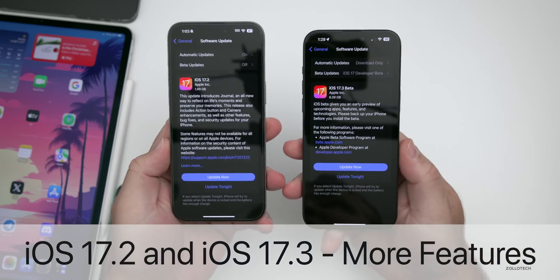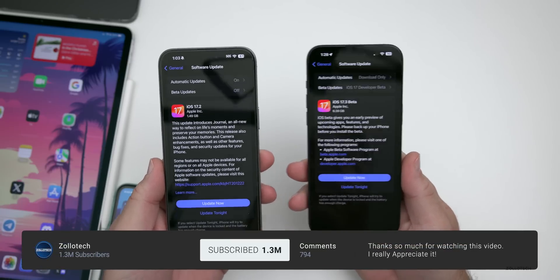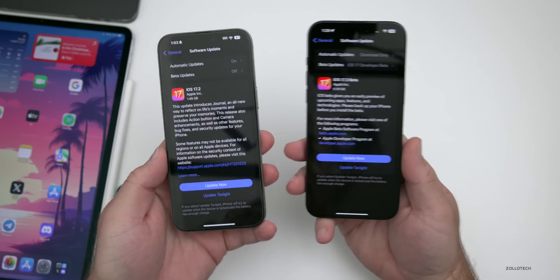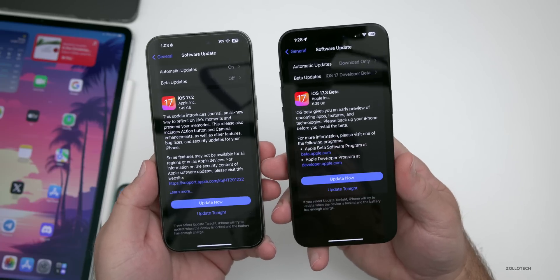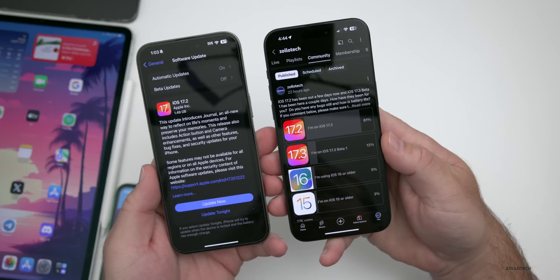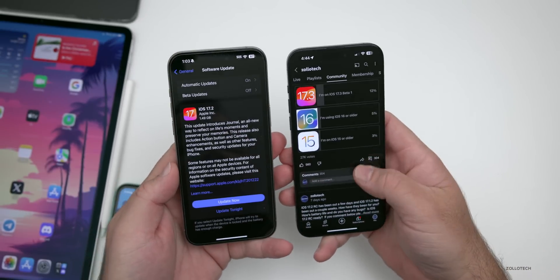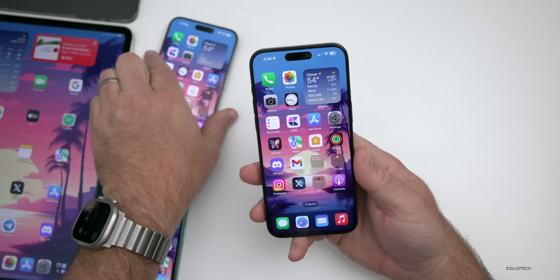Hi everyone, Aaron here for Zollotech. iOS 17.2 released earlier this week and iOS 17.3 beta 1 released the day after — both have been out for a few days now. We'll talk about new features, the latest Apple news, and the overall experience based on a YouTube community poll with 27,000 votes and 304 comments.